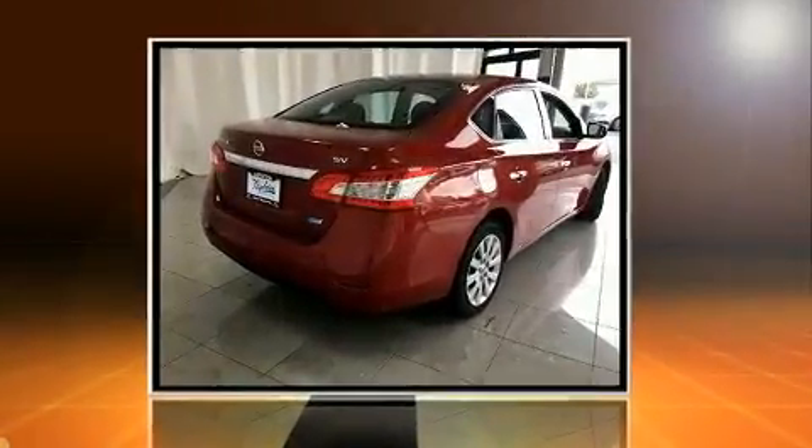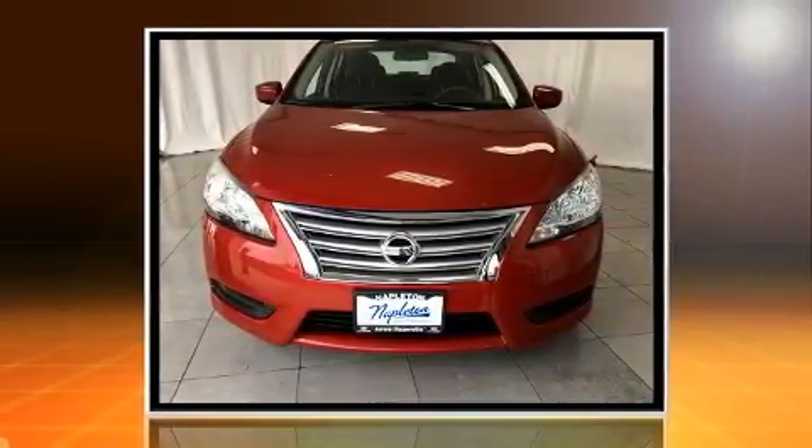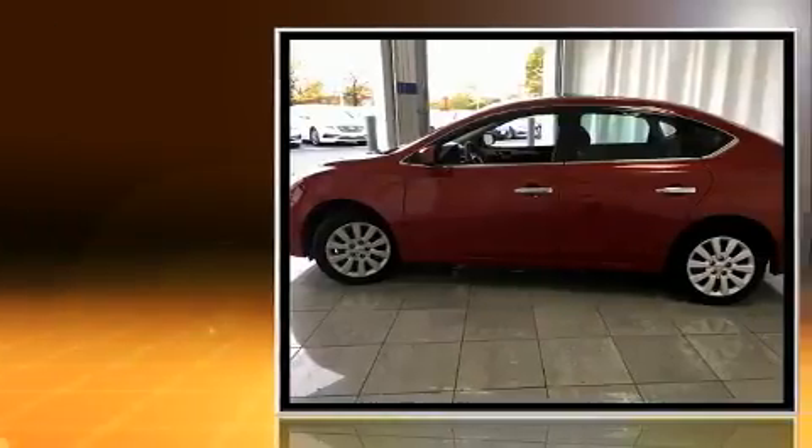Discerning drivers will appreciate the 2014 Nissan Sentra. With fewer than 45,000 miles on the odometer, this four-door sedan prioritizes comfort, safety, and convenience.